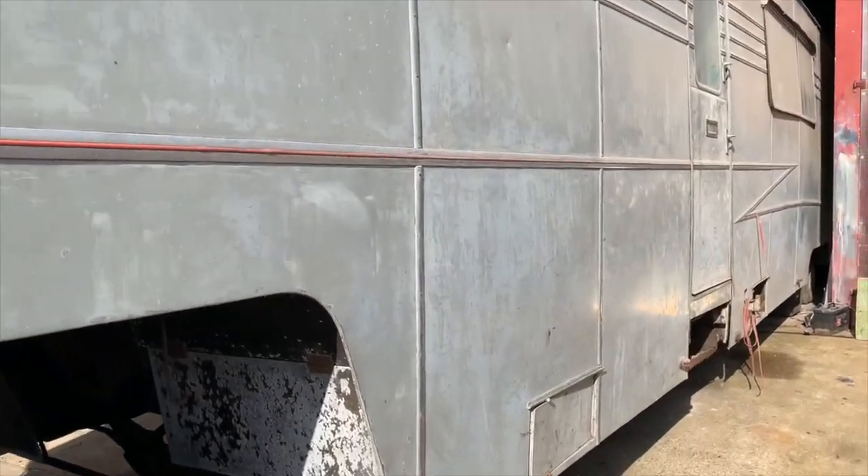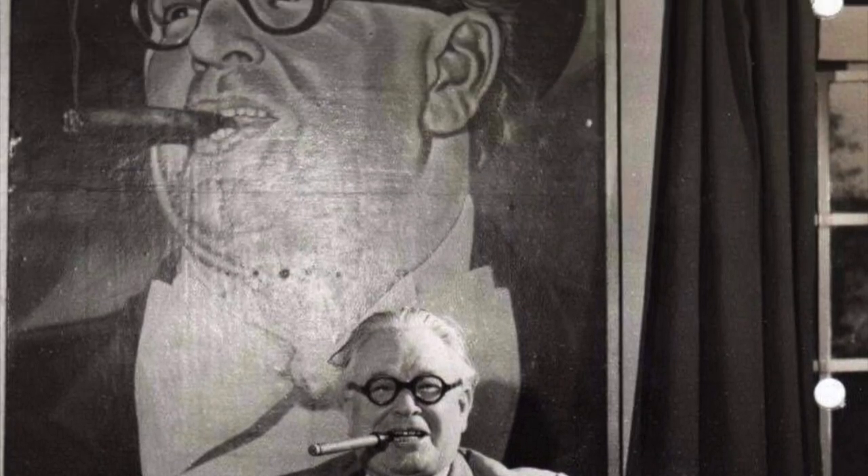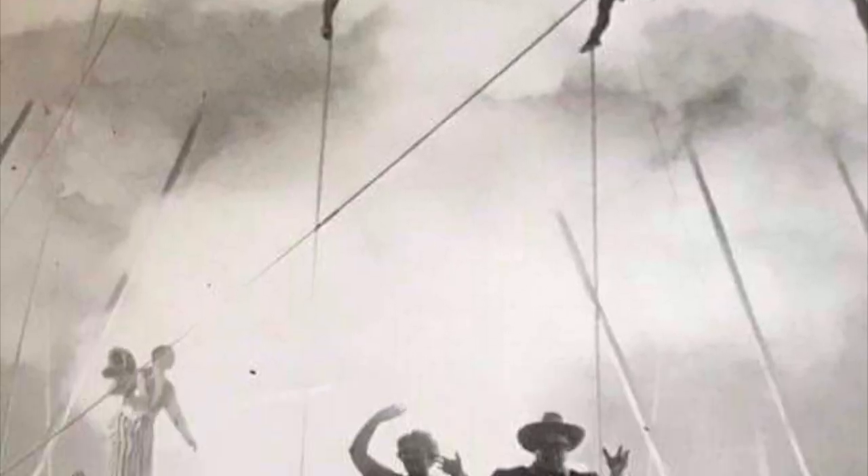The reason it's so important is because Billy Smart was one of the most important showmen of the 20th century, first traveling a funfair and then moving on to traveling the world famous circus.